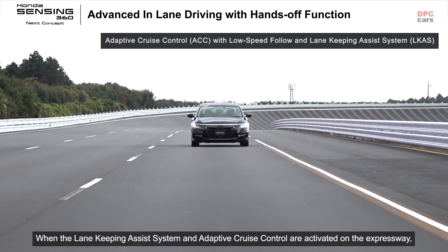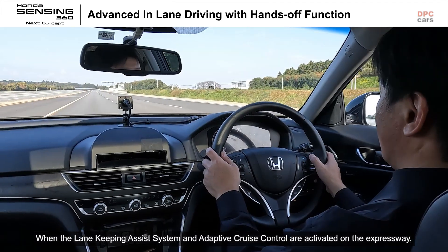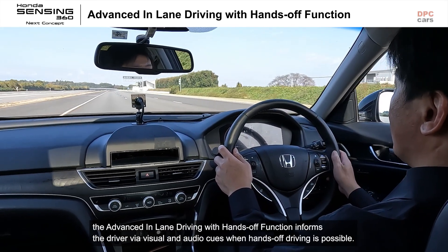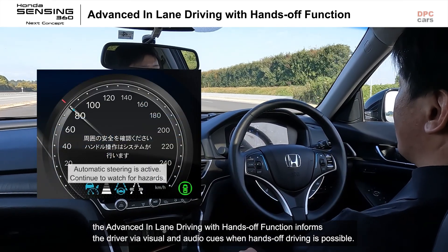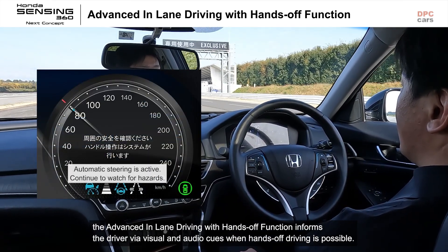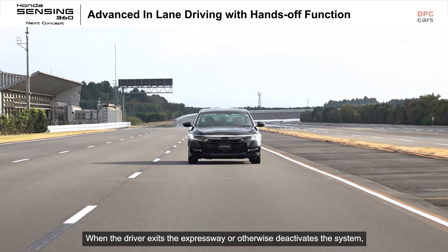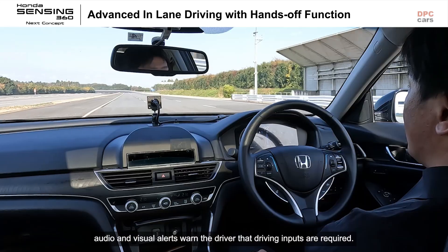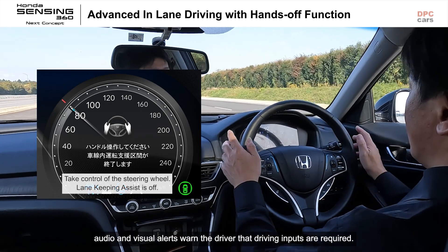When the lane keeping assist system and adaptive cruise control are activated on the expressway, the advanced in-lane driving with hands-off function informs the driver via visual and audio cues when hands-off driving is possible. When the driver exits the expressway or otherwise deactivates the system, audio and visual alerts warn the driver that driving inputs are required.